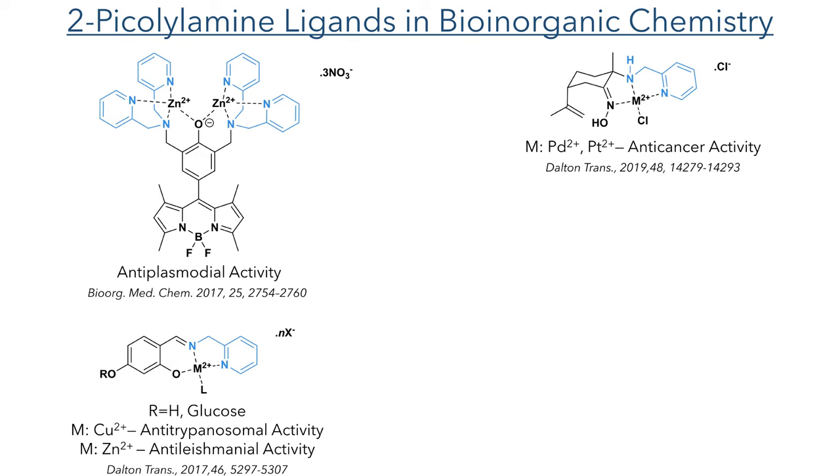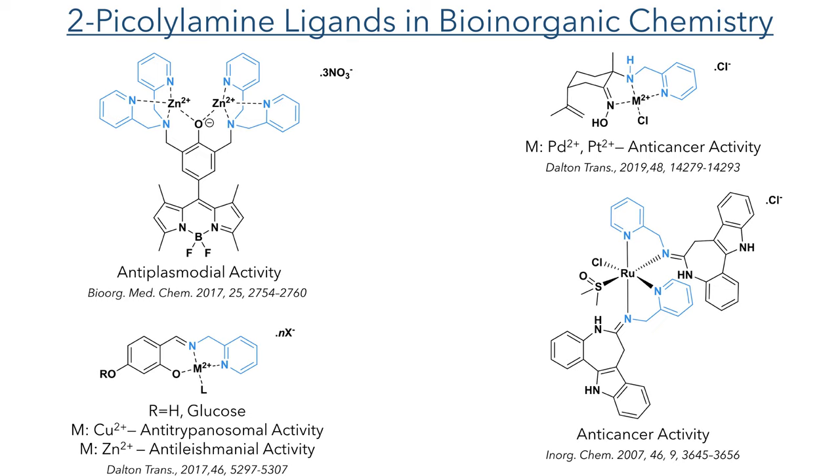The use of 2-pycolylamine is not limited to just amines. It is also frequently used to make Schiff bases, where there is a double bond between the nitrogen and carbon. These Schiff bases, also known as imines, can be synthesized from a dehydration reaction with the corresponding ketone or aldehyde. In this example, reported by the Kepler group, they used it to derivatize a molecule with known bioactivity to enable it to bind through ruthenium and generate compounds that showed anti-cancer activity in three different cell lines.